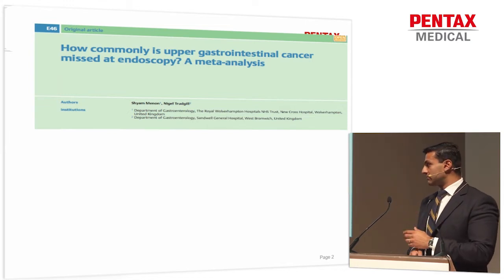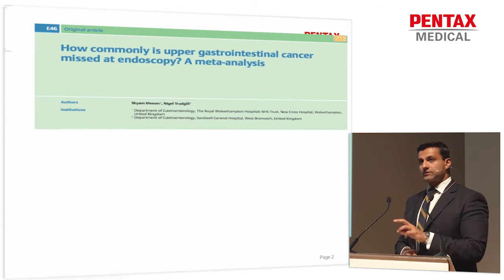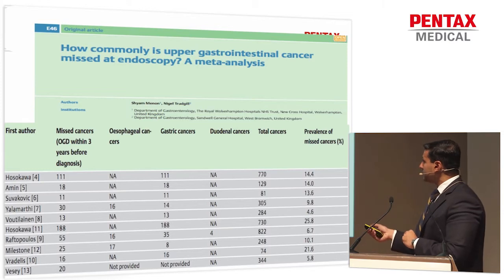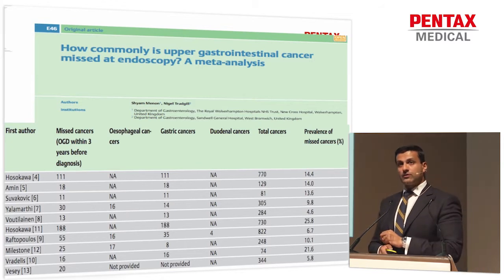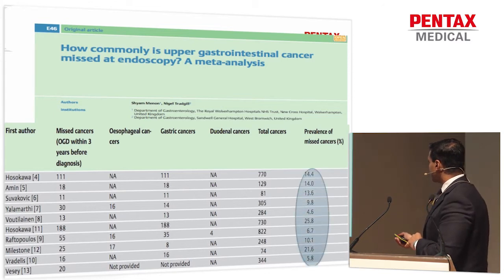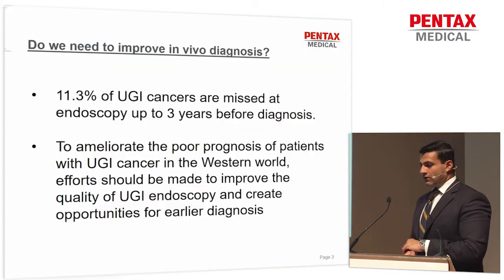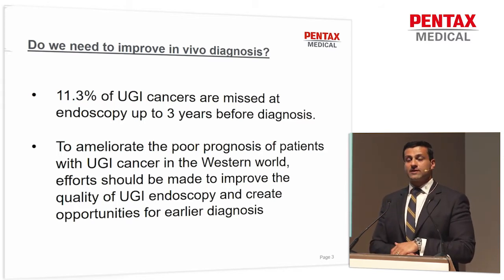It doesn't matter whether you're in the east or the west, people are still dying a horrible and often quite painful death from this. This is a manuscript published in Endoscopy from some colleagues in the UK — a meta-analysis where they looked at 10 studies and the rate of missed cancers. These are patients who had had a normal upper endoscopy in the previous three years, and ranging from 5%, in some cases up to 25%. In summary, 11.3% of upper GI cancers were missed in the endoscopy up to three years before.